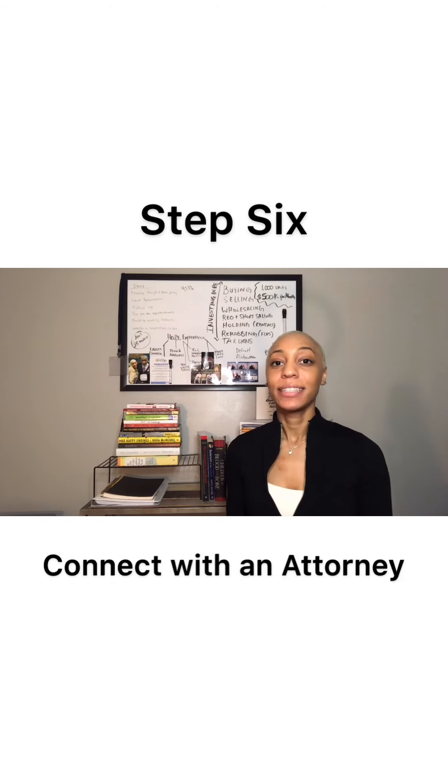Now we can move to step six, which is the attorney. Once the offer is accepted, you go under contract. At that point, your real estate agent will loop in all the necessary partners, which would be the attorney and the loan officer, along with yourself and the Realtor. Your attorney will most likely already have been selected, but you still want to consider that a step because having an attorney is very important.